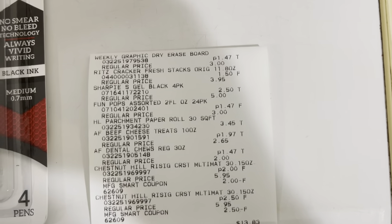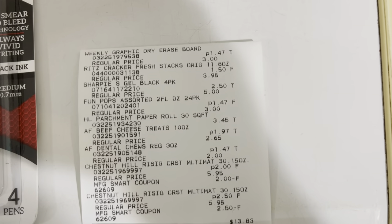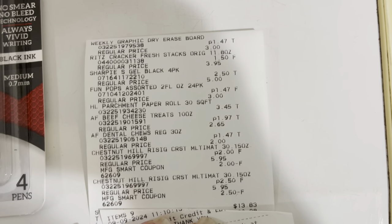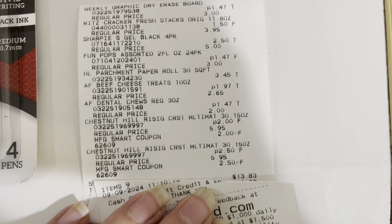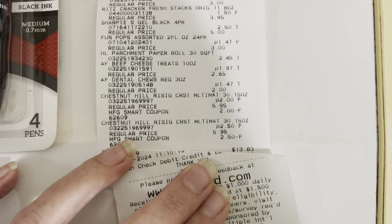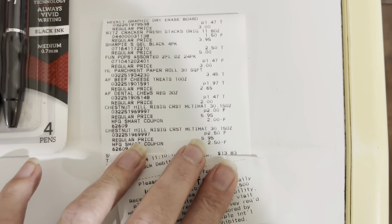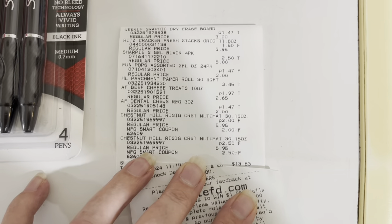All right, y'all, here is the receipt. You can see the dry erase board for $1.47 instead of $3. You can see the Ritz crackers for $1.50 instead of $3.95. Then you can see the Sharpies for $2.50 instead of $5. The Fun Pops for $1.47. You can see the parchment paper was not on sale at $3.45, but I had to have it. The treats were $1.97 and $1.47. Then you see the pizza — she changed the price to $2 on one and $2.50 on the other. You can see the $2.50 coupon and $2 coupon coming off, making them free. My subtotal was $13.83, which is fantastic for some food and lots of stuff we need.